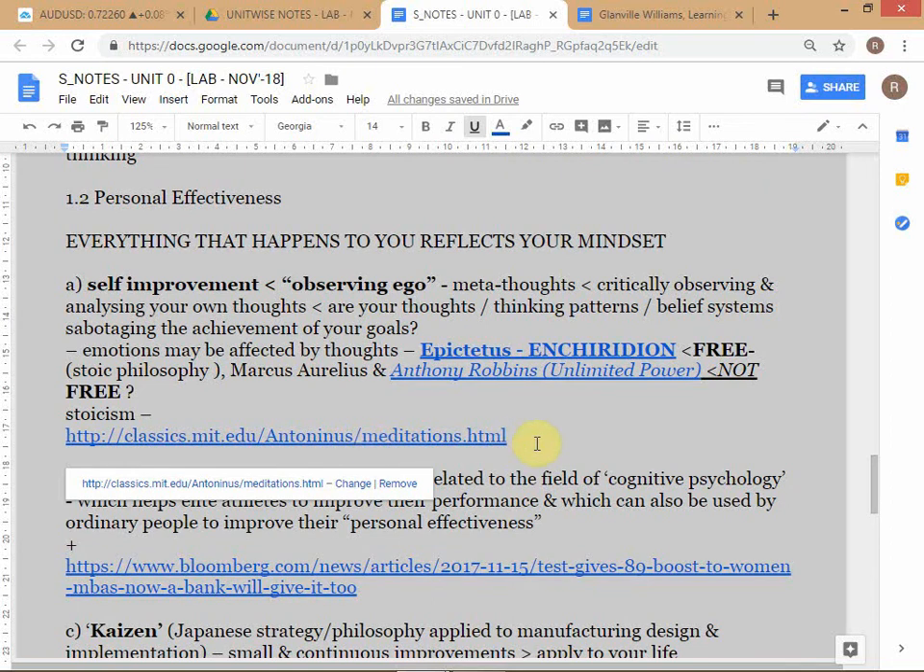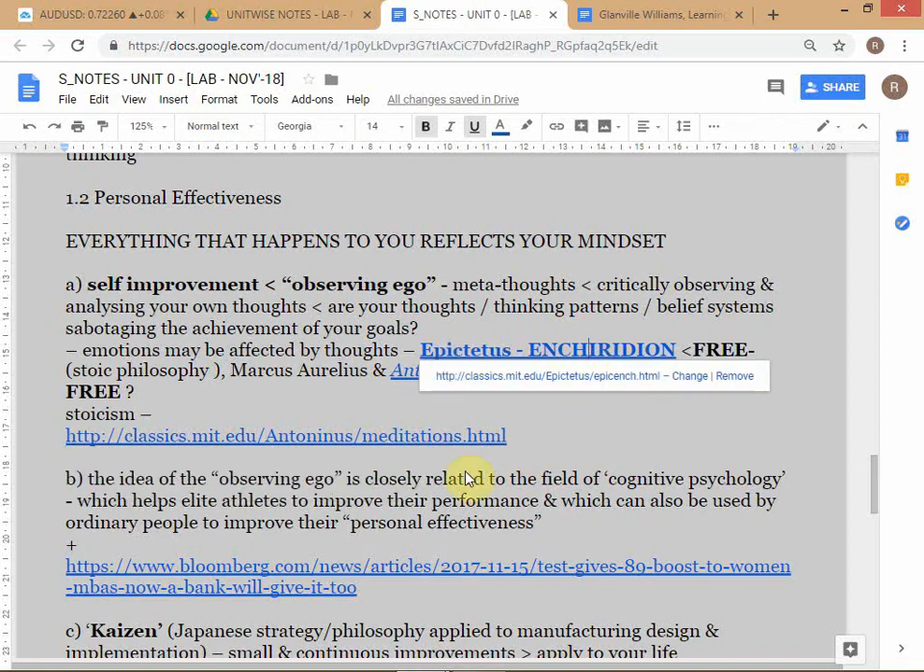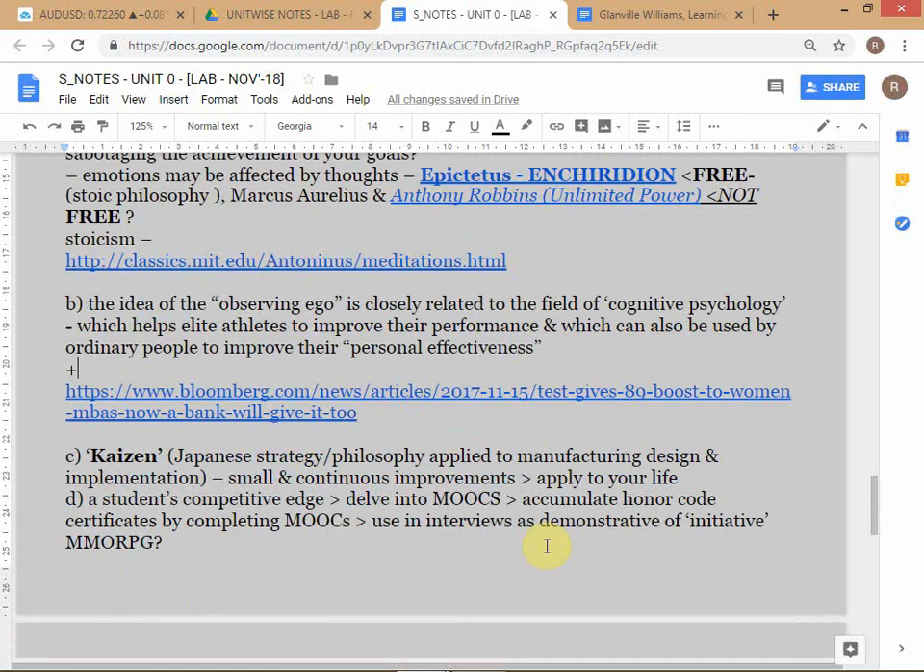The Meditations by Marcus Aurelius Antoninus is also interesting but not as important. The most important is to read the book by Epictetus. You can also read this article here.